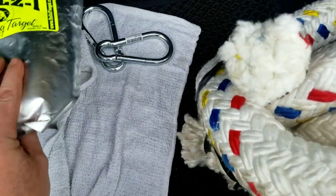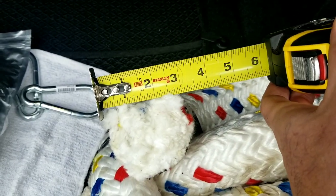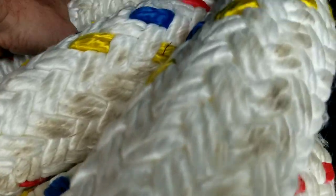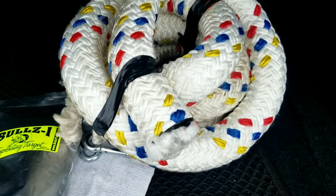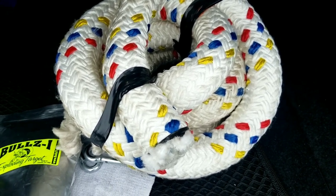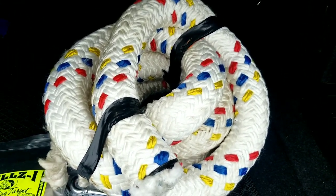Just needed a couple of hooks. Of course got some tannerite. And check out this rope - it's 3 inch rope. I'm gonna see if I can find some way to clamp it, and see what we can pull with this thing. Hook it to the Dodge and pull some stuff around - probably got a 300 gallon tote, maybe fill it with water. You'd probably just pull it right over though. Maybe try some logs or heavy equipment or something - we'll see what we can do with this thing, have some fun with it.